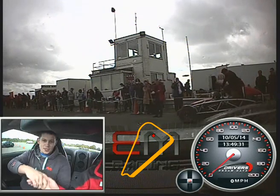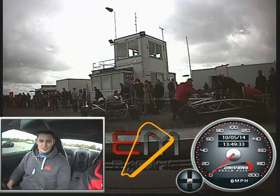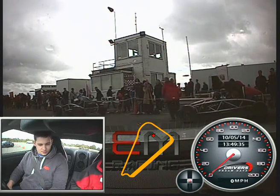Jake, welcome, welcome to Everyman Today. My name's David. It's my absolute privilege to be instructing in the Nissan GT-R today.